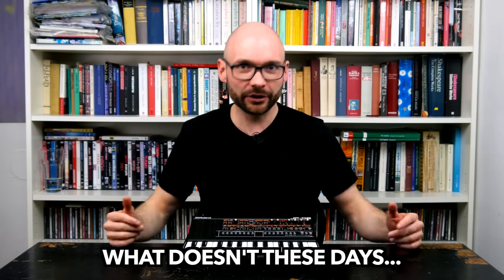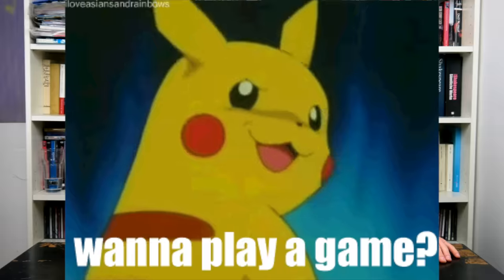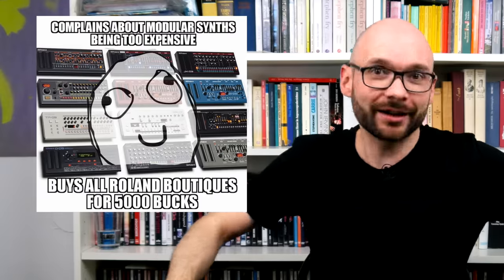Sure, it sounds pretty good. But at least for my workflow, the UI and connectivity of the JP08 don't really offer an advantage over a plugin. It can be assumed that this is not necessarily a criterion for many people longing for a JP08 — boutiques have become the Pokemon of the synth world and you gotta catch 'em all.